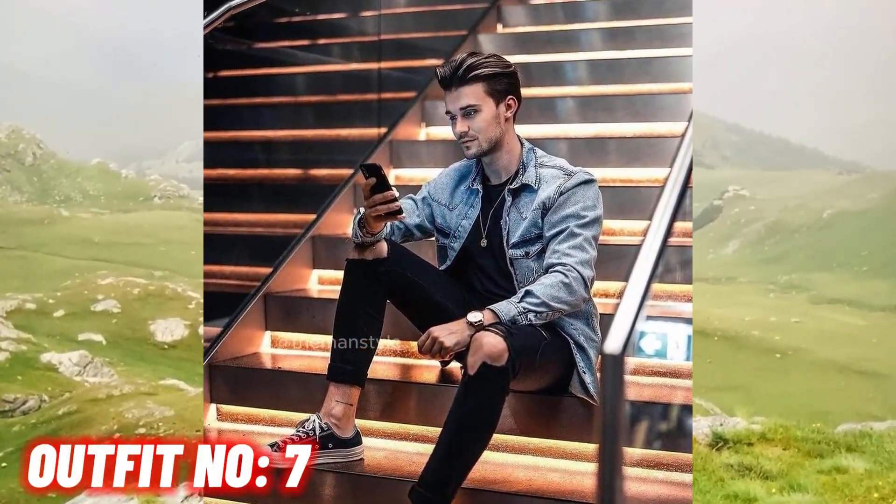Outfit number seven. Denim jacket with black jeans and black converse.